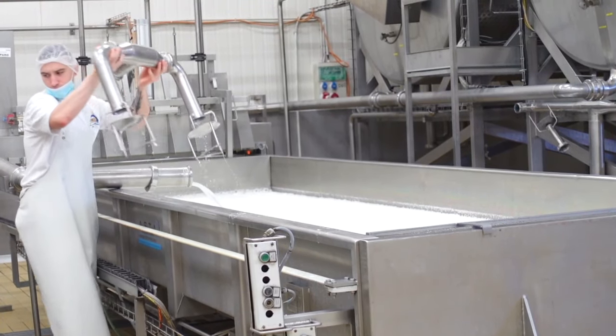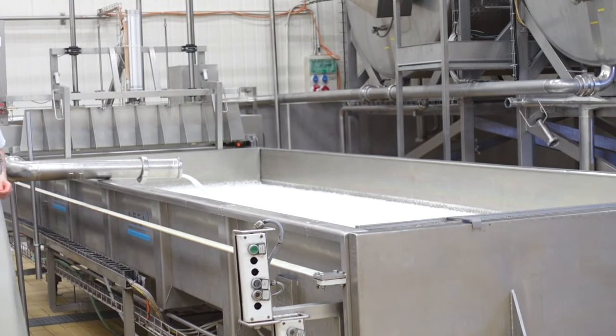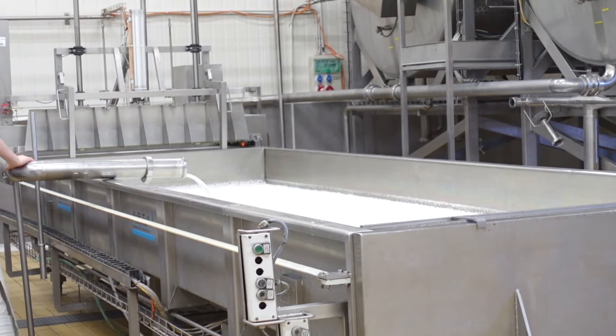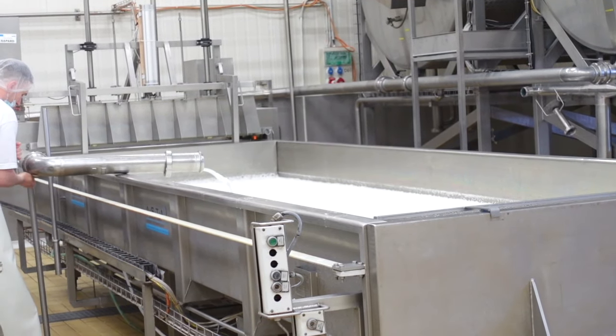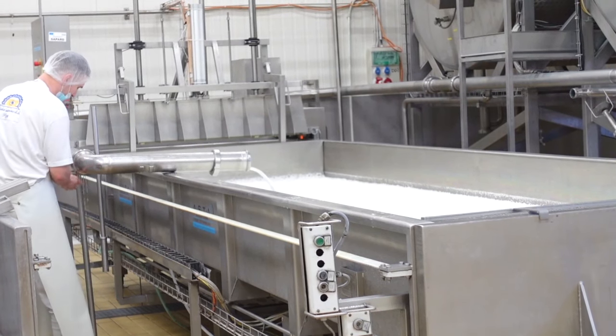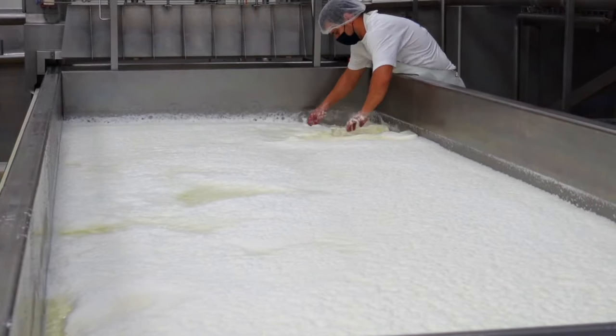The next step in the cheese making process is for the milk to go through a second heating where the milk is combined with lactic acid and later rennet. This will start to separate the curds from the whey and form the first resemblance of cheese. You can see the curds start to take shape as the skilled workers use their hands to mix the milk and rennet.